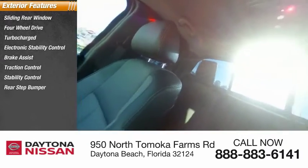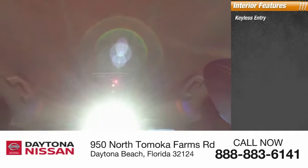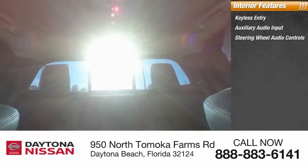Inside you'll find keyless entry, auxiliary audio input, steering wheel audio controls, keyless start, MP3 player, security system, low tire pressure warning, cruise control, power door locks, and power windows.